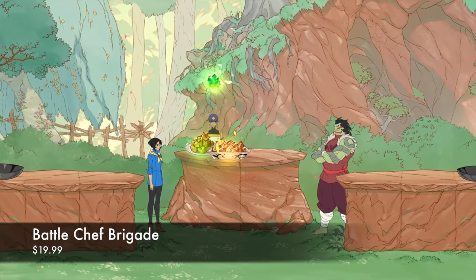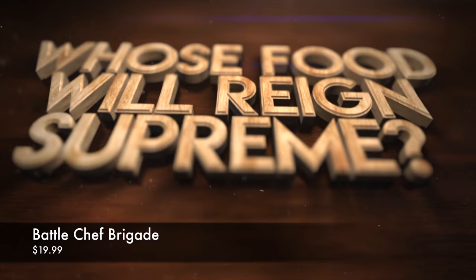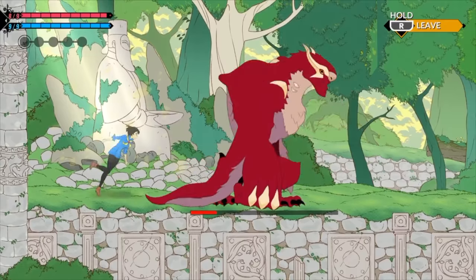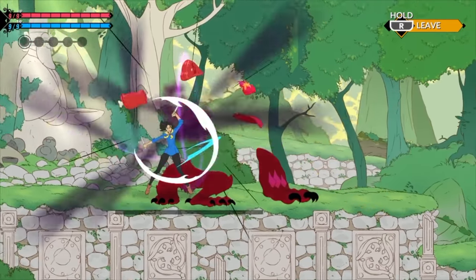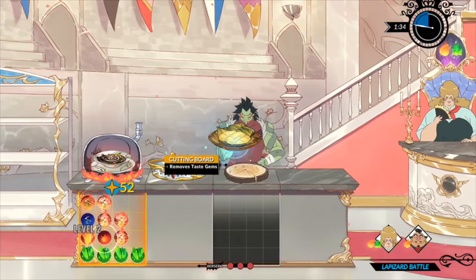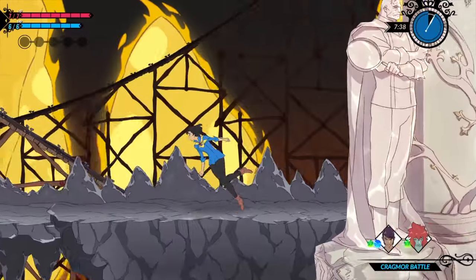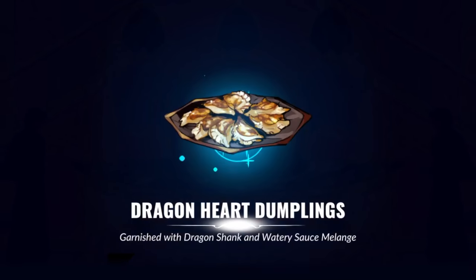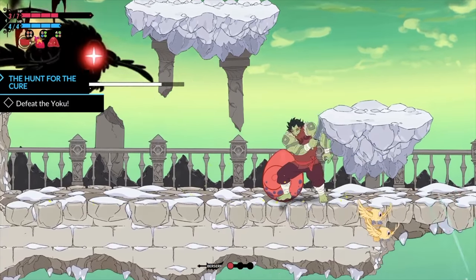First is Battle Chef Brigade. This game took me by surprise. It's half puzzle, half hack-and-slash fighter. It's got a beautiful art style — it is a gorgeous game. It retails for $19.99. Basically, if you've ever watched Chopped, it's like Chopped Challenges where you have to make a dish for a chef judge. You get ingredients by going out and hacking and slashing monsters, and then you use those ingredients to cook in a Bejeweled-style mini game. It's really fun and intuitive — I'm kind of short-selling it, but honestly it's one of the best games on the Switch, let alone of this year.